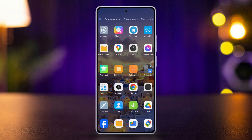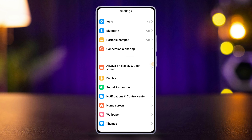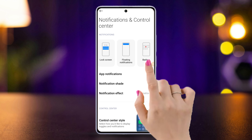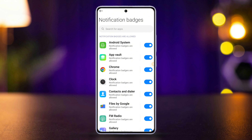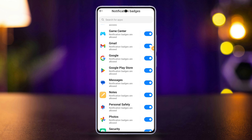First of all, grab your Xiaomi device and open the settings app on it. Then scroll down a little and find notifications, and after that tap on badges from here. Now just toggle on the apps that you want to see badges of when you receive a notification. And you'll be set.